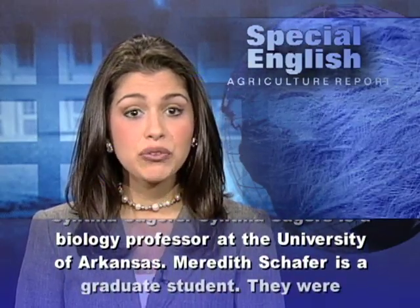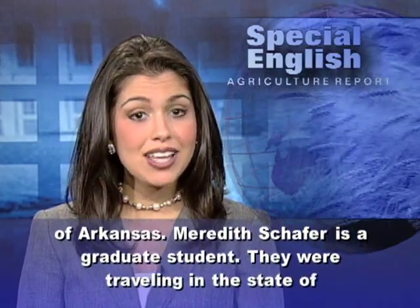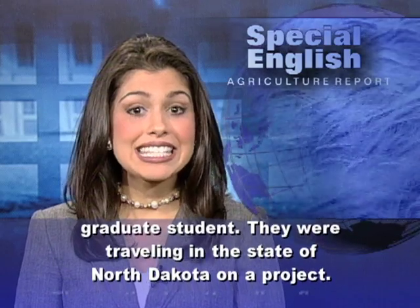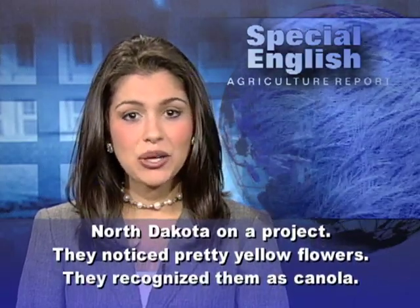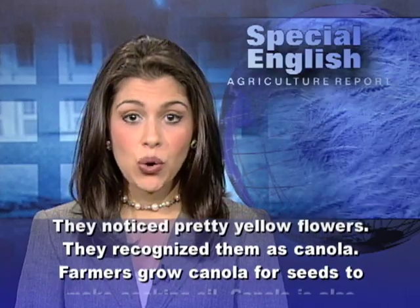Cynthia Sagers is a biology professor at the University of Arkansas. Meredith Schaefer is a graduate student. They were traveling in the state of North Dakota on a project, and they noticed pretty yellow flowers, which they recognized as canola.